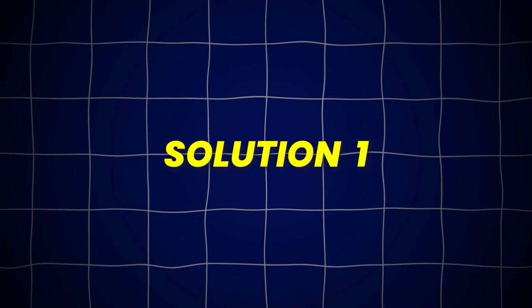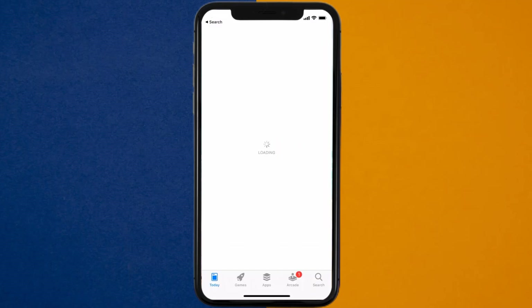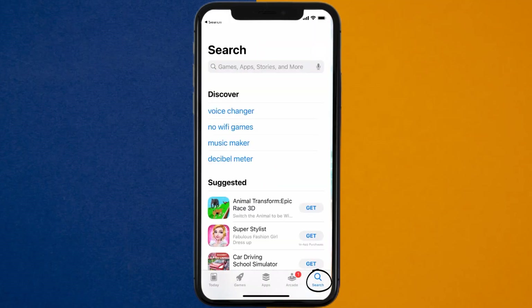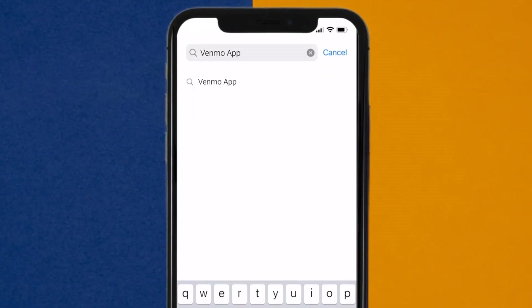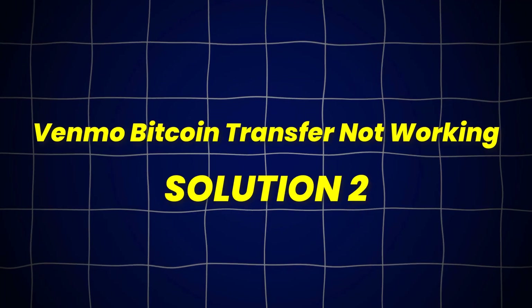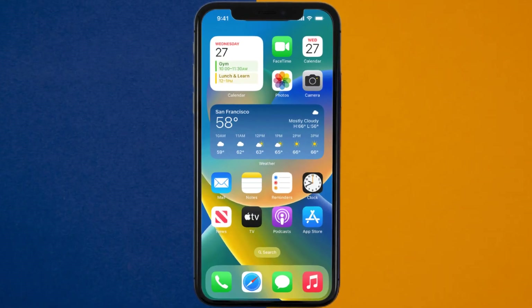First of all, you need to make sure you're running the latest version of the app. Open up the App Store on your device, and then tap on the search icon in the bottom right corner. Then search for the Venmo app, and if you see the update button right next to the app name, simply tap on it to make sure you're running the latest version. This should fix Venmo Bitcoin Transfer not working, but if it doesn't, then you need to clear the App Cache.